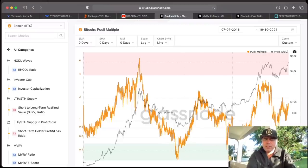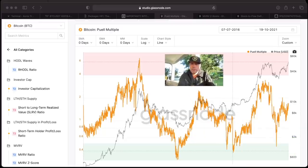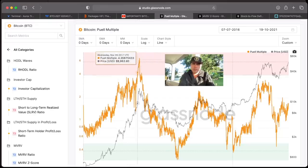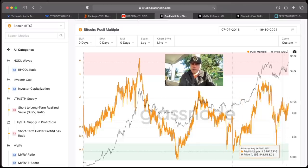The first chart here is the Pearl Multiple. I've told you guys we're going to keep an eye on this because it tells us if the market is topping out or not — if we're overheated. We need to be in that pinkish area to see the market topped out. At the moment we are not there; we are at around 1.69. The top should be around five to six. Even the previous cycle only reached around two to three, so we could even double that level. Green is a beautiful buy area; pink is a beautiful sell area.